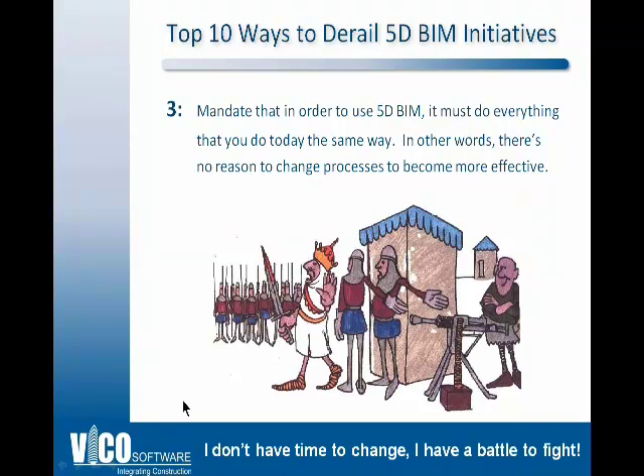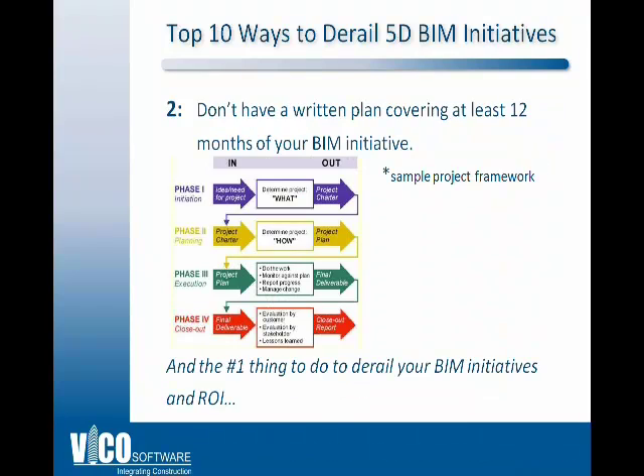Number 3: saying 'we'll use this BIM stuff as long as we don't have to change.' Limiting change to be more effective is a bad idea — that's the point of this cartoon, where a salesman tries to sell the king a machine gun but the king goes out with his sword because he doesn't have time to learn a new tool. The idea is: stop, take a look at how effective things can be, take a little time, set up a team, and plan your work and work your plan.